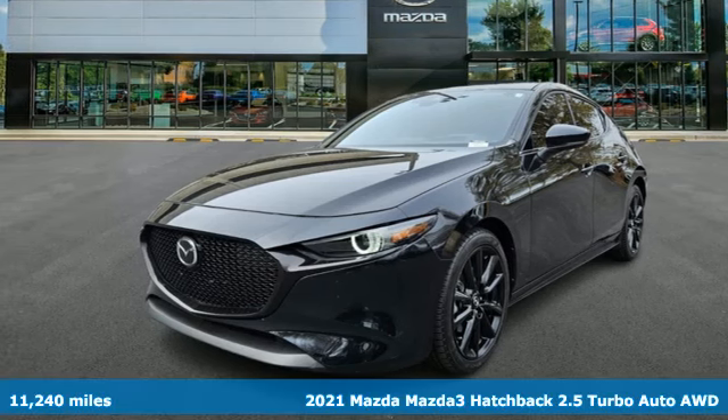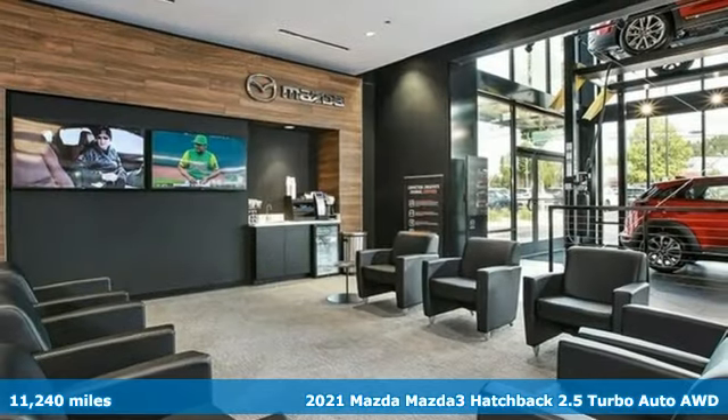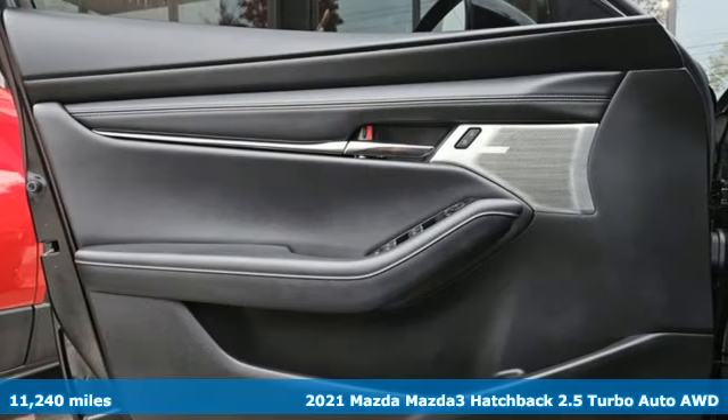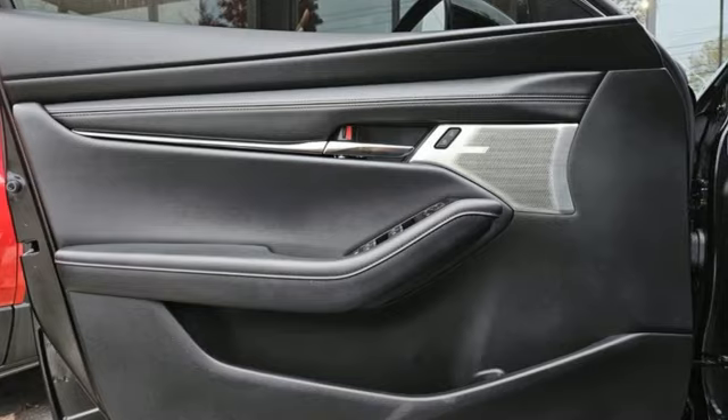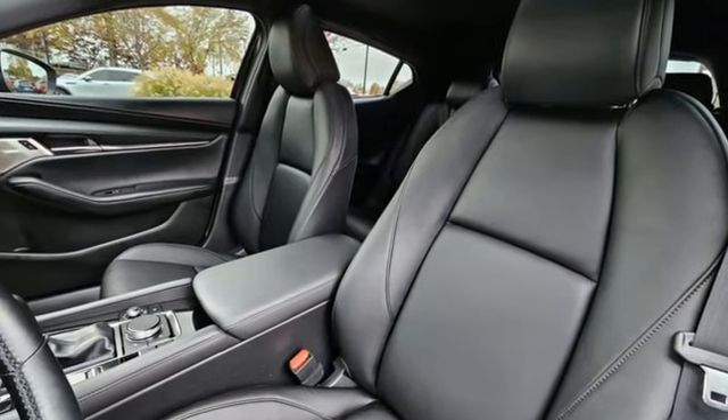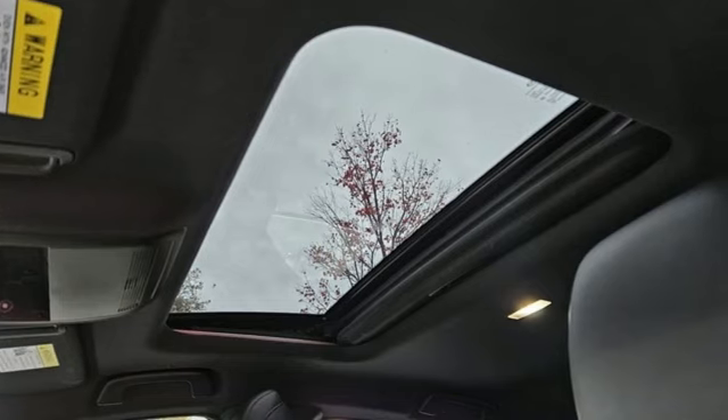Here's a 2021 Mazda 3 hatchback. For all the things that drive you, there's Mazda. Features include streaming audio, memory exterior door mirror settings, dual zone climate control, auto dimming rear view mirror, and smart device remote engine start.